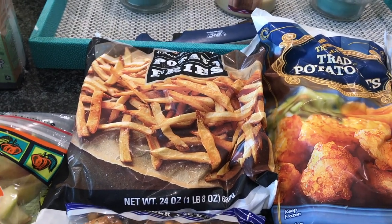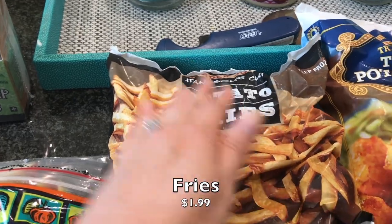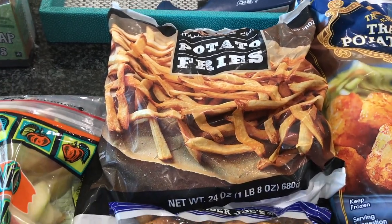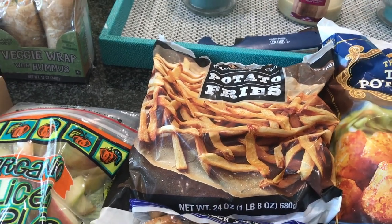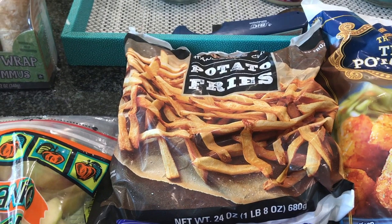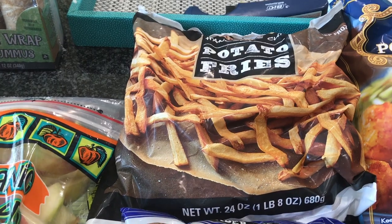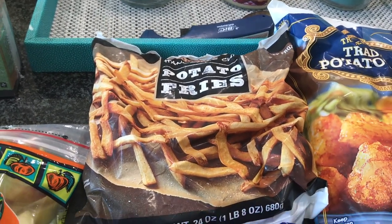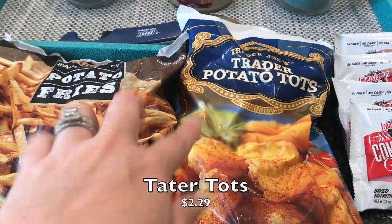I got a few things for the freezer just to have on hand for those lazier nights, but still something at home and a little bit better than takeout. I got these potato fries - we'll just do them in our air fryer or oven, really quick and easy. They do carry a garlic herb french fry blend, but honestly guys, it sounds amazing but they're really not good. A lot of you who saw me buy them months ago said the same thing.